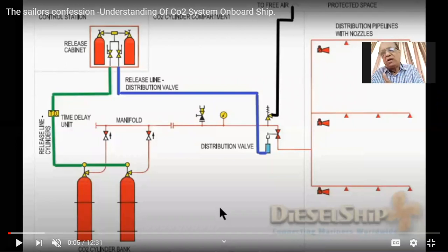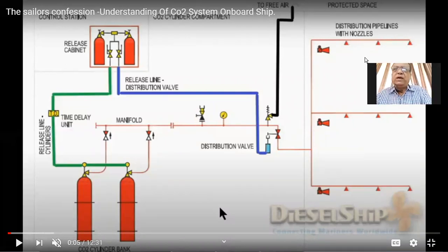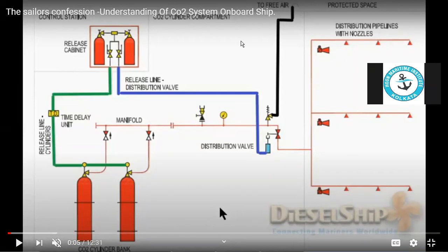Just adjacent to the steering platform, this CO2 system — a fixed CO2 firefighting system — is meant for when there is a huge fire inside the engine room which is beyond control. You cannot extinguish it with small firefighting systems like hosing down with fire hoses or any fire extinguishers.